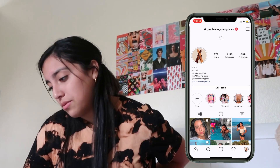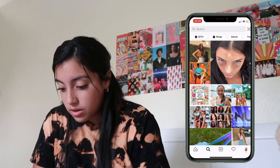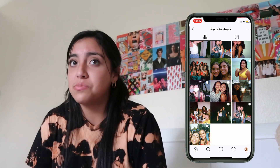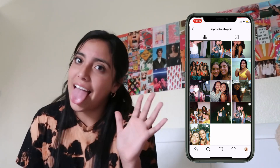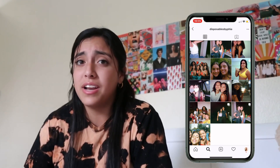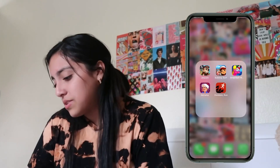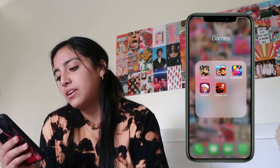Follow me on Instagram. I also have a disposable camera account — follow that too. I'm not the best at disposable photos but I think they're really cute, fun, and memorable. When I go to a party I just take photos on the disposable, so it's really fun.